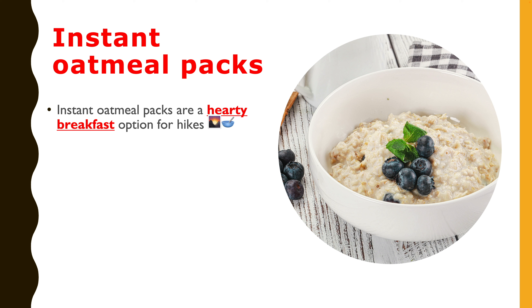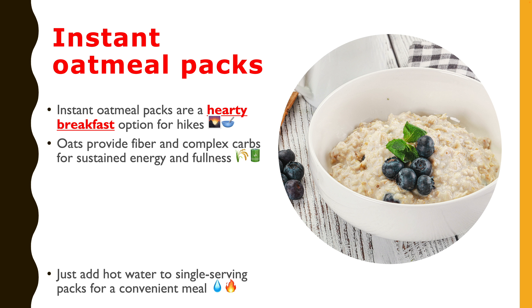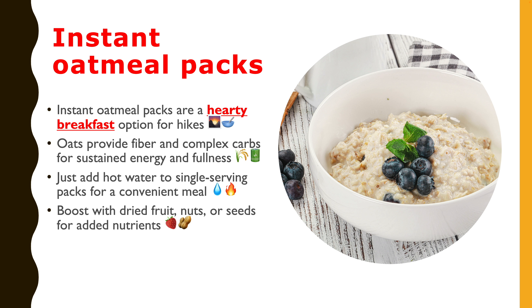The sixth and final one is instant oatmeal packs for breakfast. Instant oatmeal packs are a go-to for a hearty, nutritious breakfast before or during a hike. Oats are a rich source of complex carbohydrates and fiber, providing sustained energy and keeping you full. Single-serving packs only require hot water, making them ideal for the trail. Add dried fruits, nuts, or seeds for an extra boost. Pro tip: pack a few extra packets to mix with hot water on cold mornings for a warm, satisfying meal.